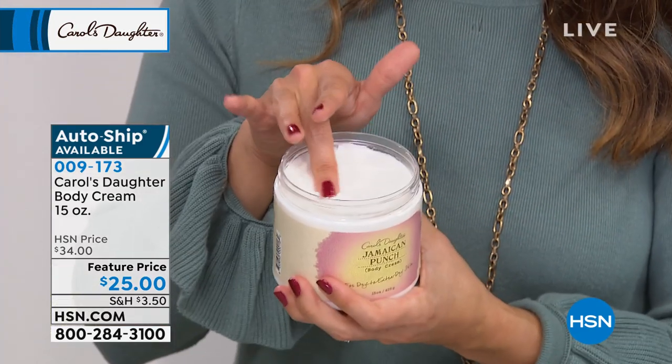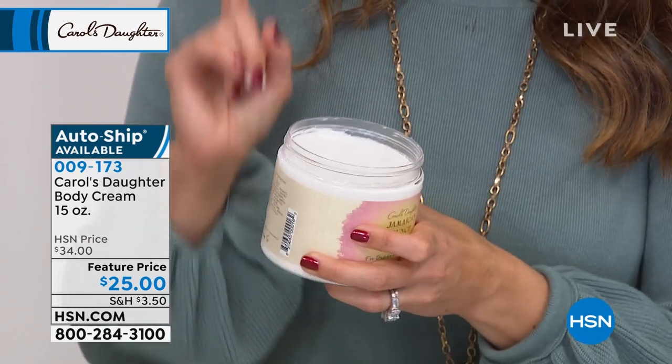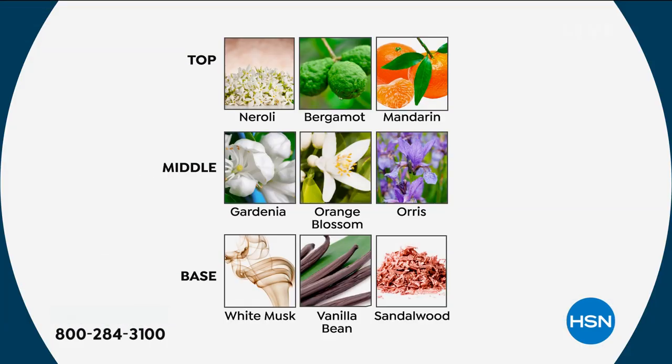Because it was brought back for that, I was able to bring it onto HSN and people just went nuts because they weren't able to purchase it for so long. Now it's become an HSN favorite, and I love that we get to have it more often than just once a year. The third one we haven't mentioned yet is the Gardenia. If you are more of the floral lover, the Gardenia is for you — it truly captures the gardenia scent. You have neroli, bergamot, and mandarin at the top; gardenia, orange blossom, and orris in the middle; and a base of white musk, vanilla bean, and sandalwood, giving it that velvety texture.